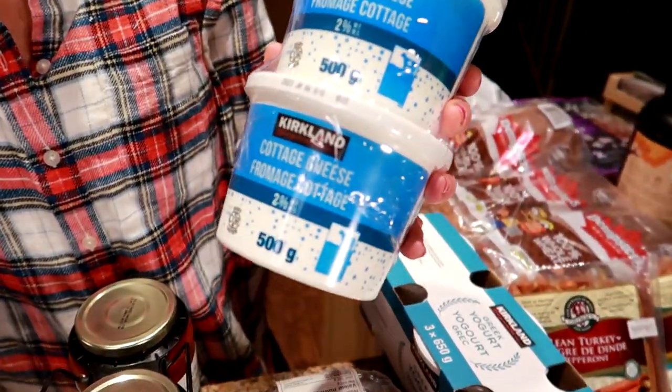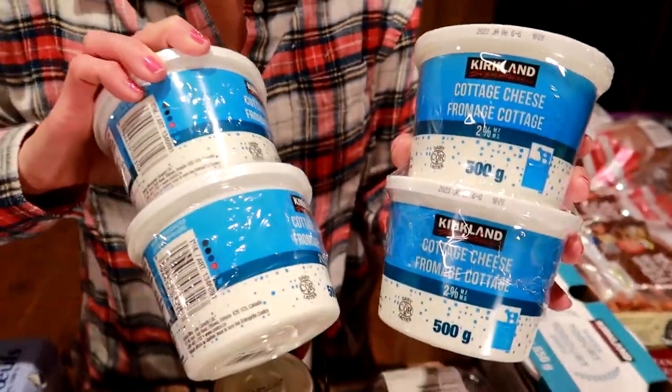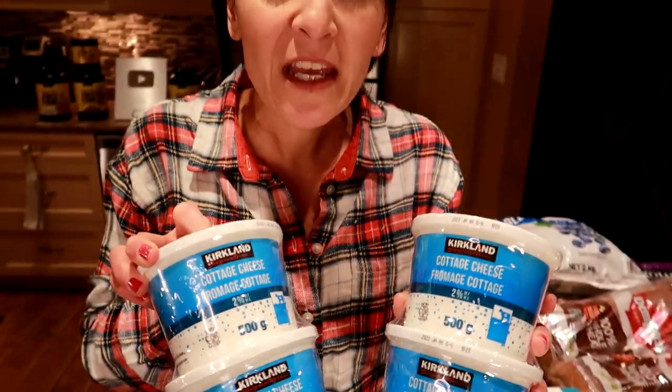This is the Kirkland cottage cheese — it's two percent. We have two of them and it lasts us a week because we eat it every night. It's so creamy. If you don't like cottage cheese, I suggest trying this — we mix it with peanut butter and it's really good.